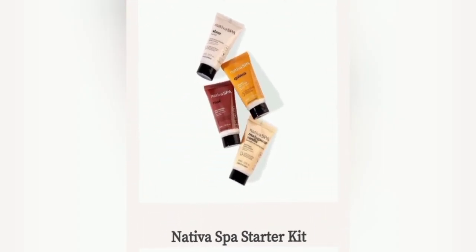Next we have a set — this is the Nate Nativa Spa Starter Kit. So this is a body moisturizer and it comes in four minis. You guys can tell it's going to be mini. Not a bad deal.